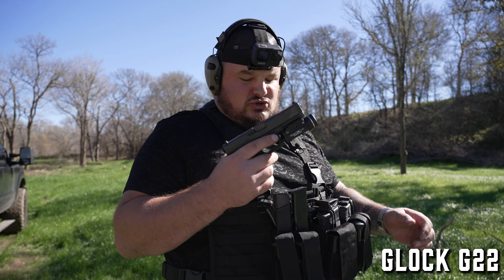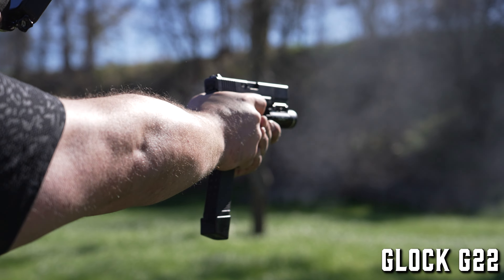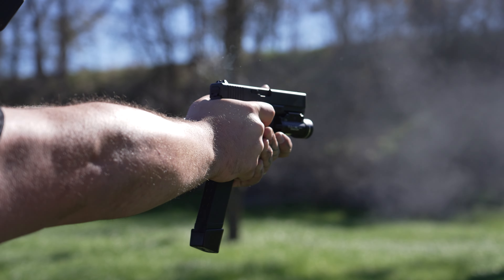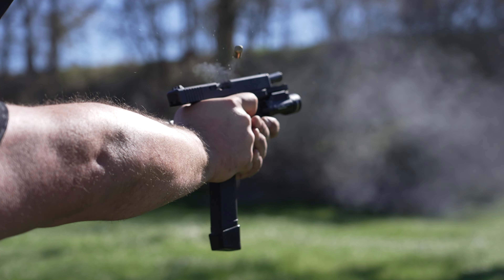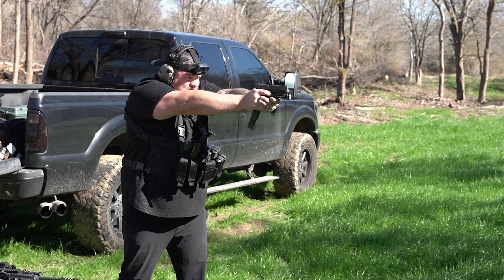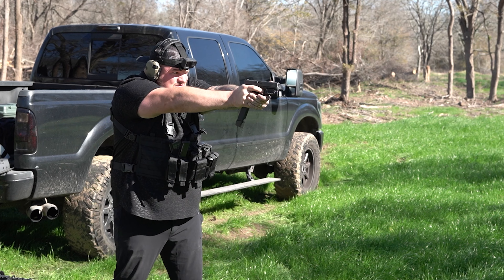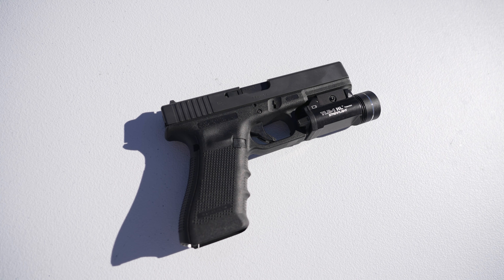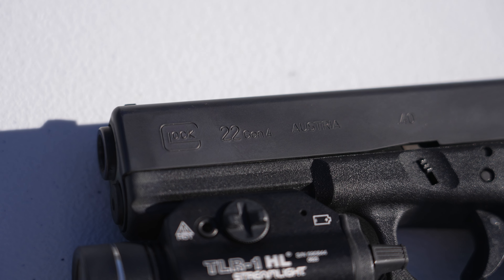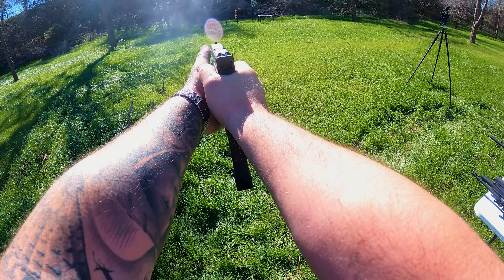The Glock G22 in .40 cal. Tried and true. A Glock — you can freeze them, cover them in mud, dip them in water — it's never going to fail you. I like this in .40 cal because it has more stopping power. I keep this exact gun with a TLR1 flashlight beside my bed in my gun safe for home defense. Definitely a gun that should be in everyone's arsenal. They're not that much — five, six hundred bucks. You can knock it around, not feel bad about it. Tried and true for home defense.